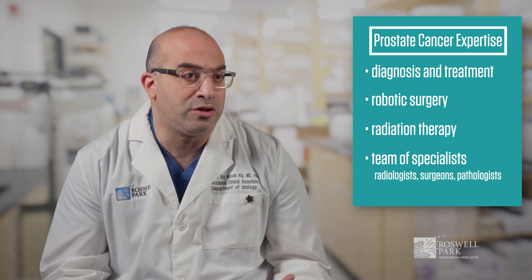We have extensive experience in diagnosing and treating prostate cancer — robotic surgery, radiation, dedicated radiologists, and genitourinary pathologists. We have a dedicated team that only focuses on prostate cancer. We believe in patient-centered care and always put patients first. If you're a prostate cancer patient, you need to come to Roswell Park.